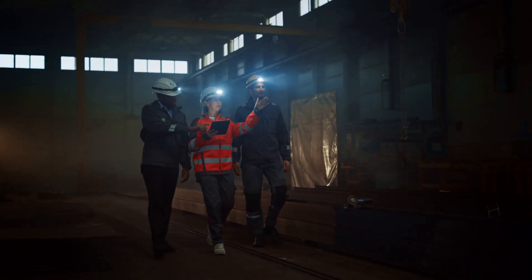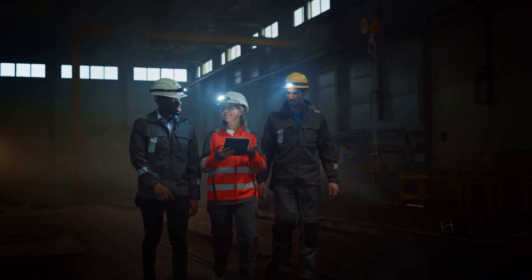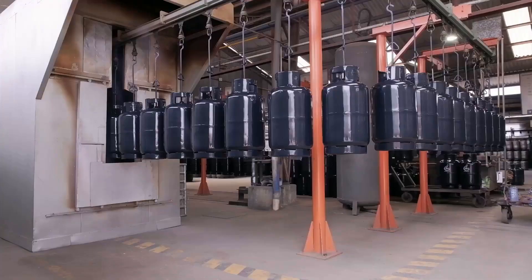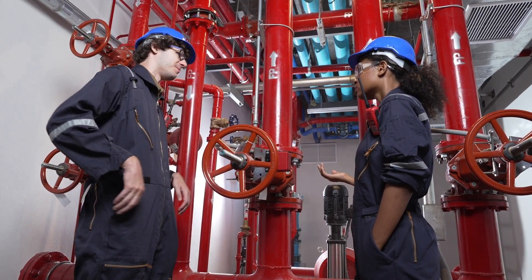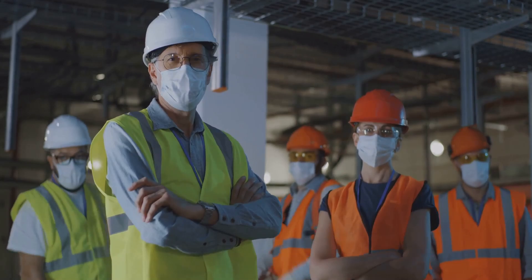Confined space gas detection is about more than ticking a box. It's about constant awareness, reliable equipment and well-drilled procedures. At Seven Solutions, we provide the tools and support to keep your team safe — from portable gas monitors and pumped systems to training, servicing and on-site surveys. Stay aware, stay protected, stay safe.